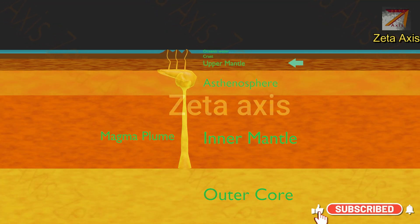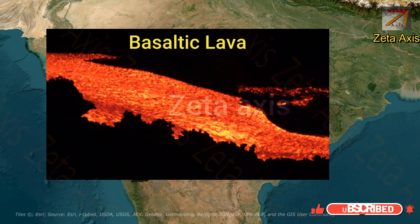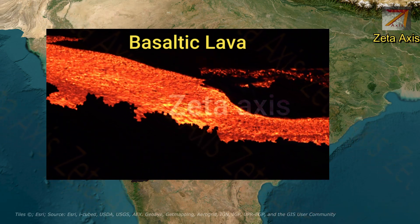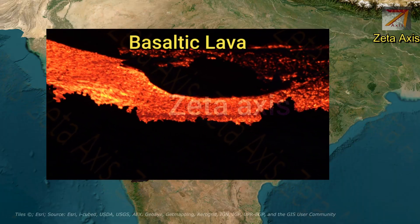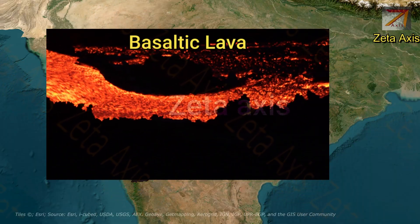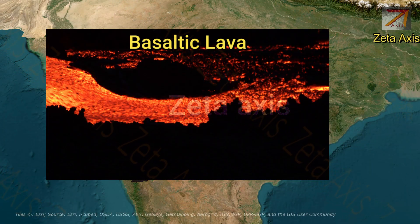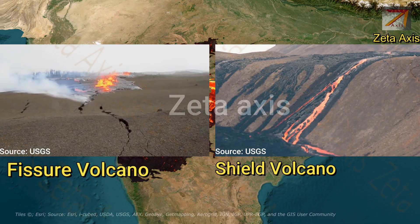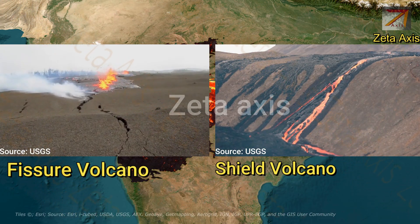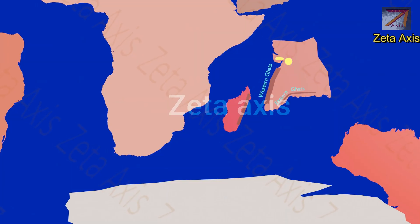The lava erupted from hotspots has basaltic composition. Basaltic lava is very fluid, meaning it can flow very easily with very little friction between different layers. Therefore, lava emitted from a hotspot is able to flow for large distances and cover broad areas. Moreover, the volcanoes formed by hotspots are fissure or shield volcanoes with very gentle slopes, and the lava flows smoothly without any blasts.